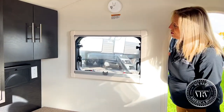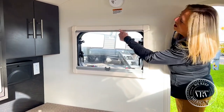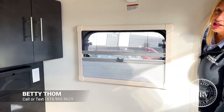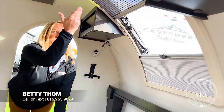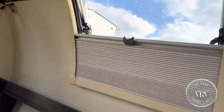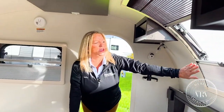On your windows, you have a dual pane window, privacy shades, and air ventilated shades on all three windows. You have a beautiful stargazer window up front — it opens, and you've got the breathable screen and the privacy screen as well.